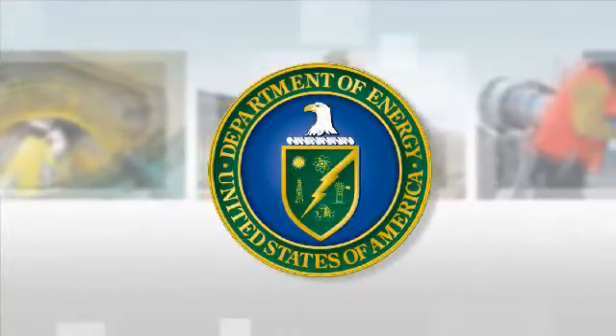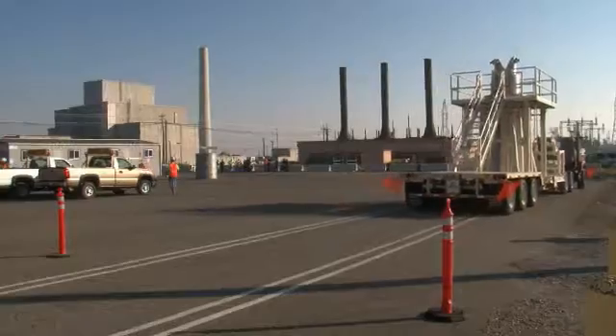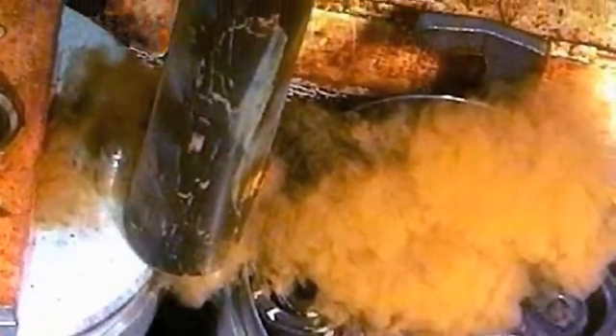The Department of Energy, along with its contractor CH2M Hill Plateau Remediation Company, celebrated this major accomplishment by sending off the last shipment of this material called Knockout Pot Multi-Canister Overpacked Sludge.